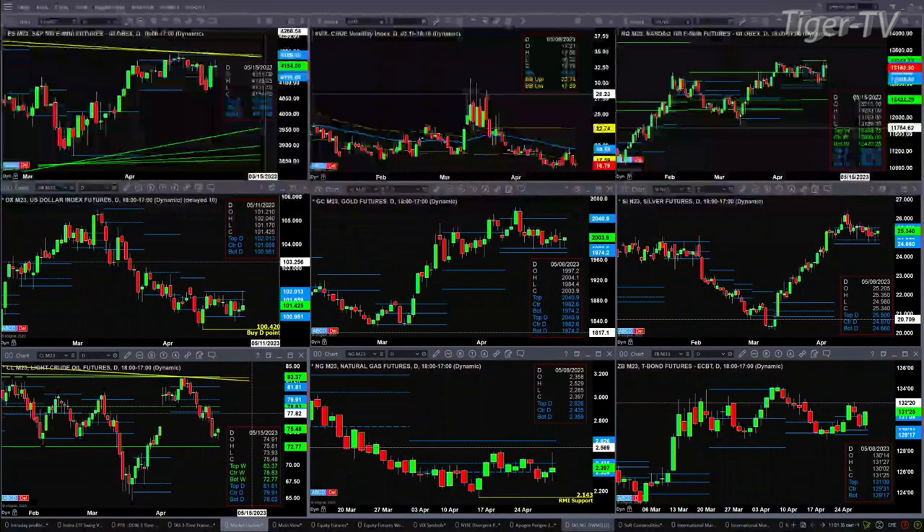Today is all about resistance, and that includes the U.S. dollar index. There was a nice little rally earlier, but what did it do? It ran right into resistance — that's the top of that daily profile at 102.01.